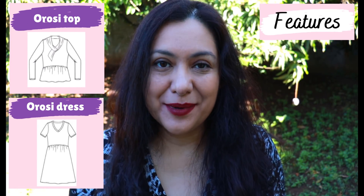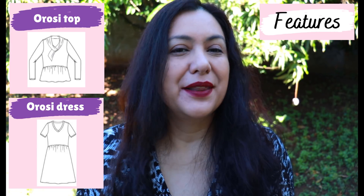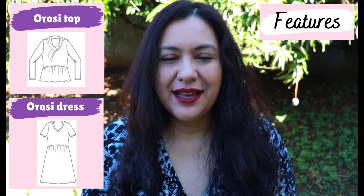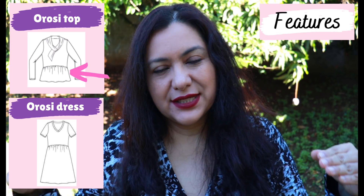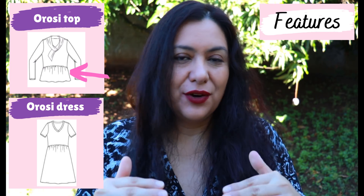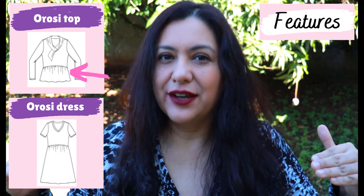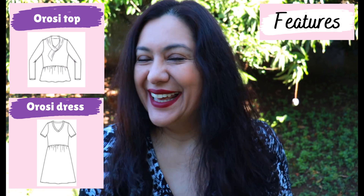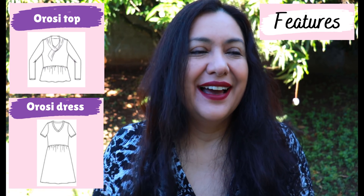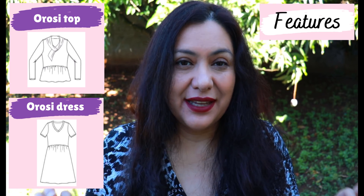The Orosi top and dress is for knit fabrics. It can be either long sleeves or short sleeves. You have a fitted bodice, but it's not a regular bodice — it has a design that is slightly shorter in the center front and then curves down to the side. That center section is just a tad above the waist, not empire line, and then it curves down to the waist.